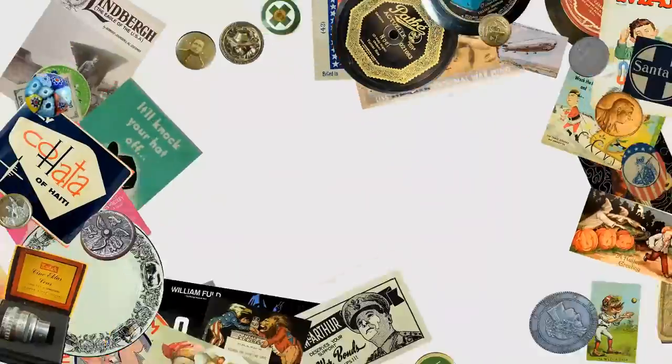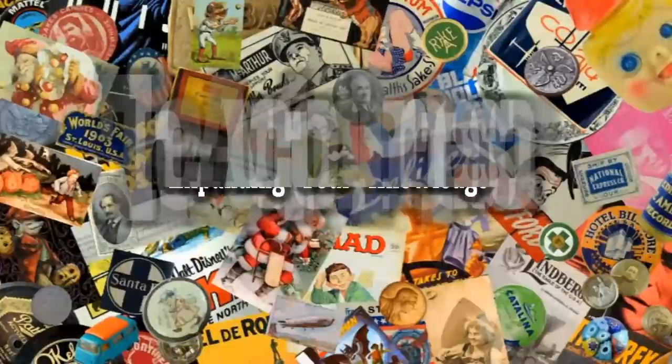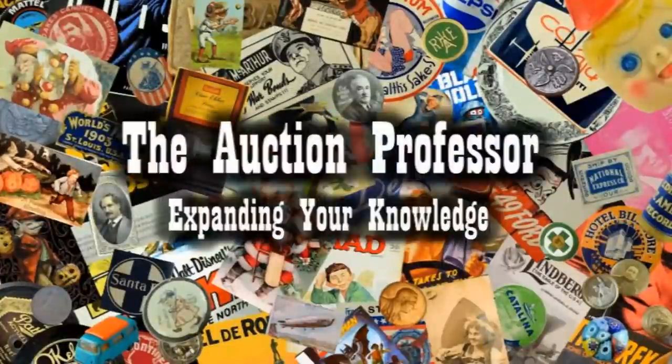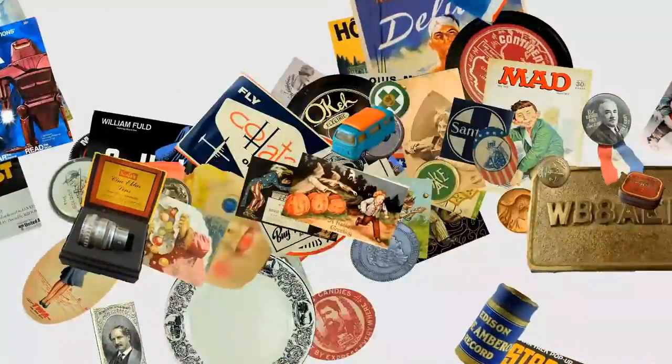Let's look at some of the items that are selling extremely well right this very minute for us. Hey, it's Don. Today we're going to look at some of those items we routinely sell for some good money.